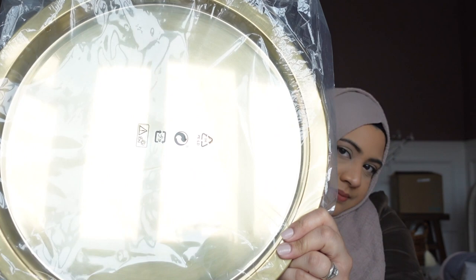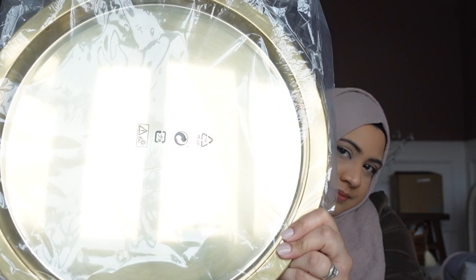I found this nice gold tray — this is from Ikea again. I don't know exactly what I'll use it for, I just got it because it was gold. I can either use it to put a plant on it or something like that.